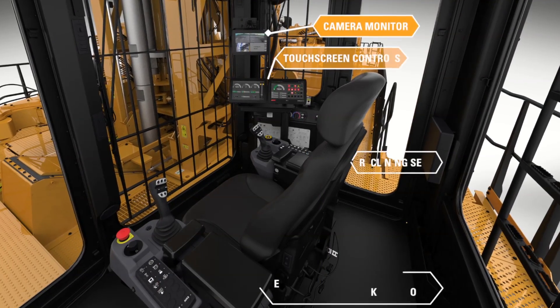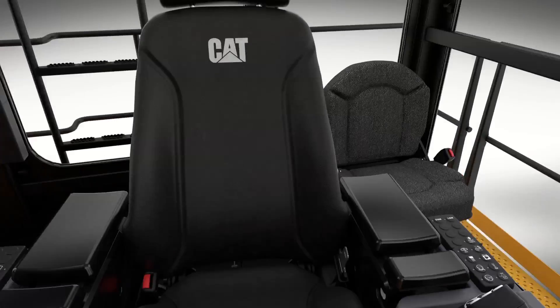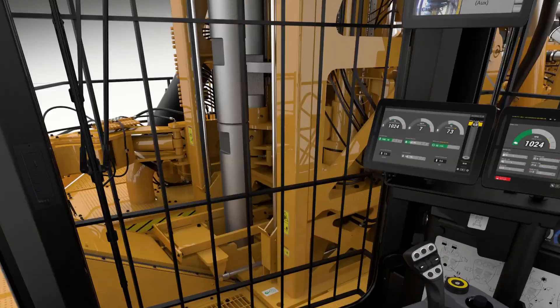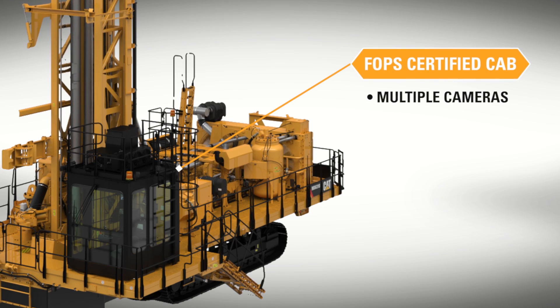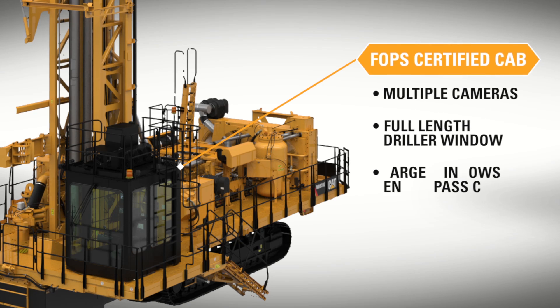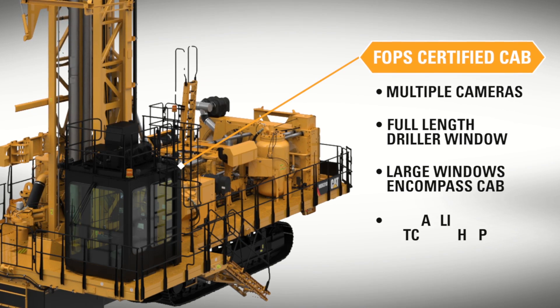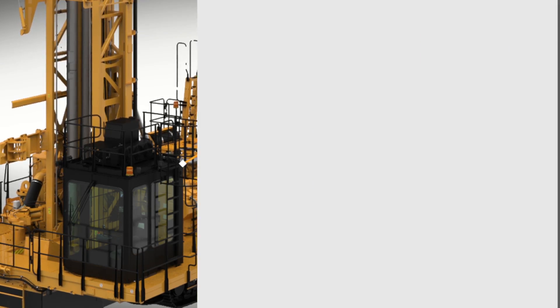MD6310 operators are safe and comfortable in a state-of-the-art FOPS cab with a 360-degree view from the operator seat to improve safety during drilling and tramming. Multiple cameras provide a full view of the drill's functions. The driller window is full length and large surrounding windows encompass the cab. A hydraulic viewing hatch with a spotlight provides under-deck hole visibility.